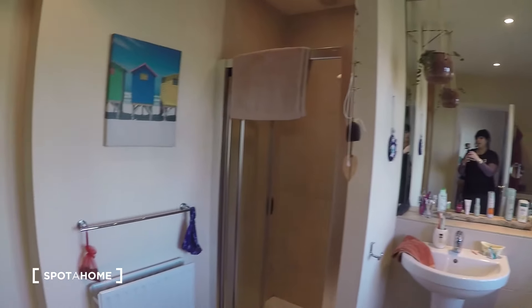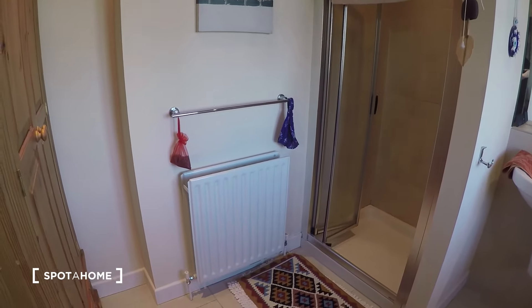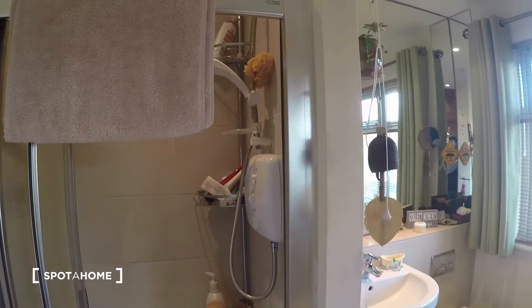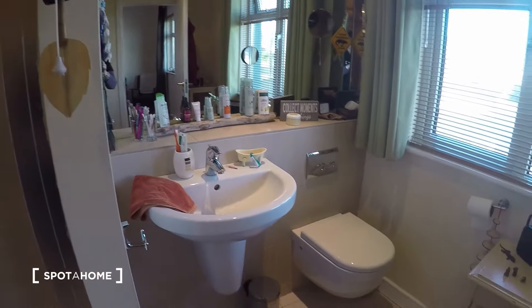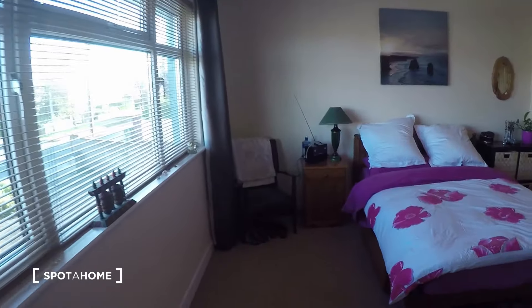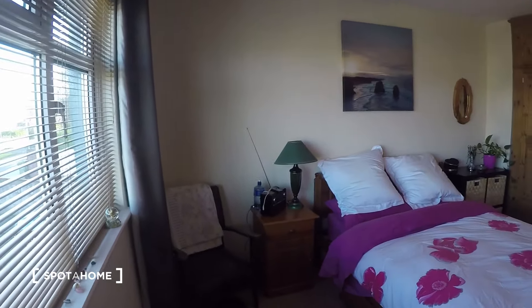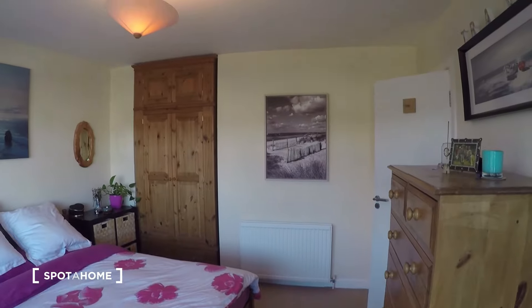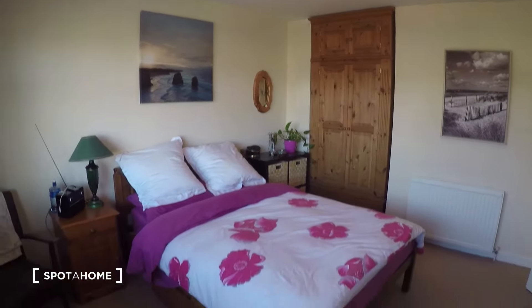To your left you will find the bathroom. It's a very spacious bathroom as well, and there is heating inside the bathroom which is great. You have the shower over here, then the toilet and the sink. Now let's take one last look at the bedroom before we go. Thanks very much for watching this video, I hope it has been helpful. If you have any further questions or queries just send us an email and we'll get right back to you. I will see you in my next tour, bye.